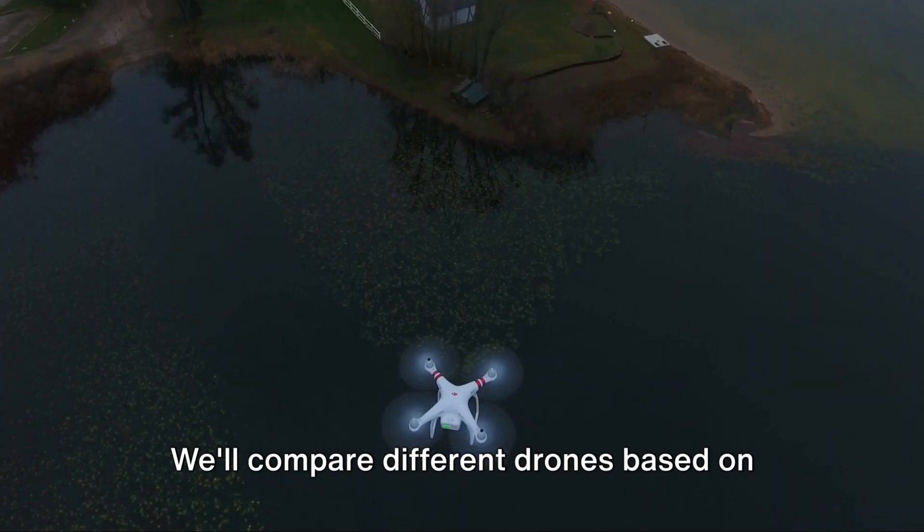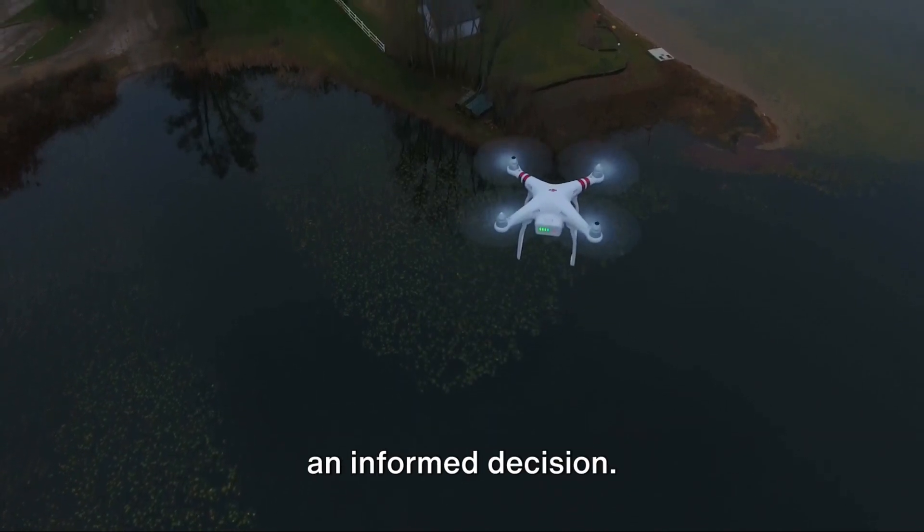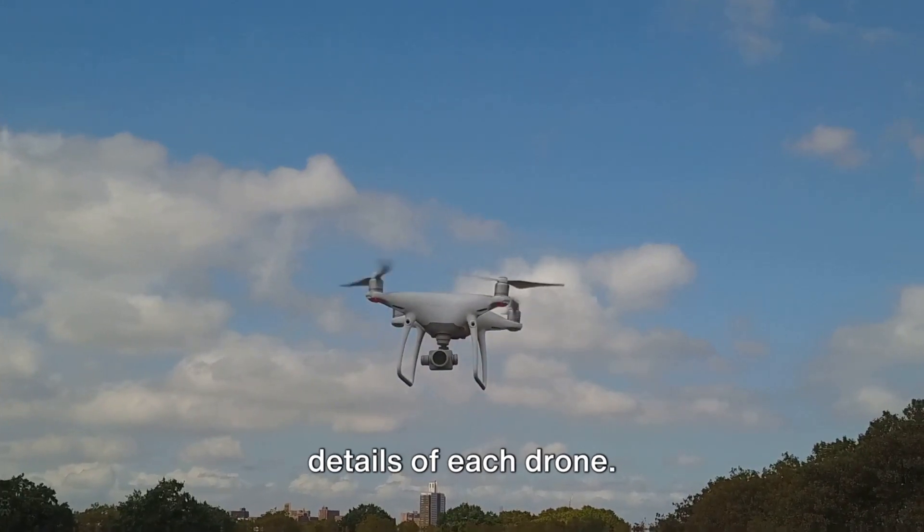We'll compare different drones based on their features and uses, providing you with all the information you need to make an informed decision. So stay tuned as we dive into the details of each drone.